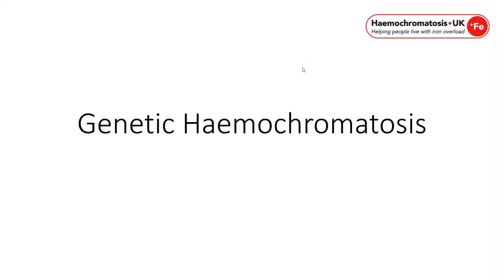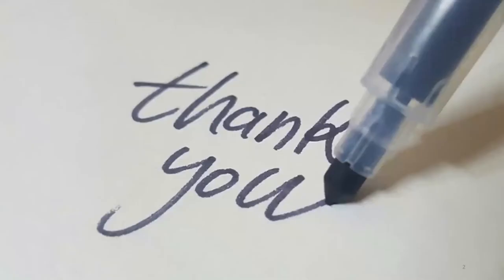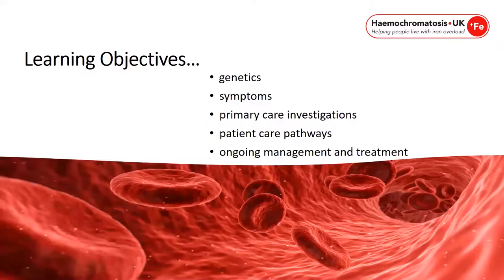Hello and welcome to the genetic haemochromatosis GP training webinar. Today we are going to go through the genetics, the symptoms, primary care investigations, primary care pathways, and the ongoing management and treatment of patients with genetic haemochromatosis.